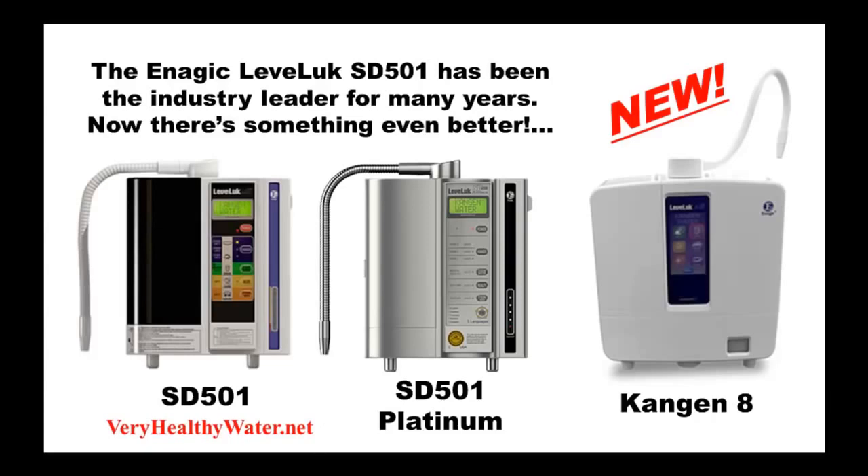Until now, there was nothing better. But when it seemed that nothing better could ever be made, Enagic decided to do itself one better. Introducing the new Enagic Levoluc Kangen 8 water ionizer.